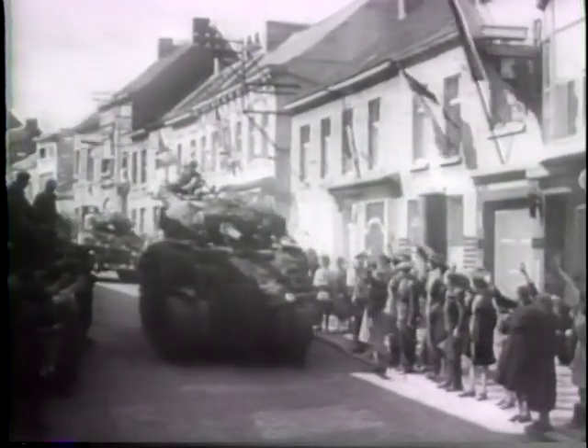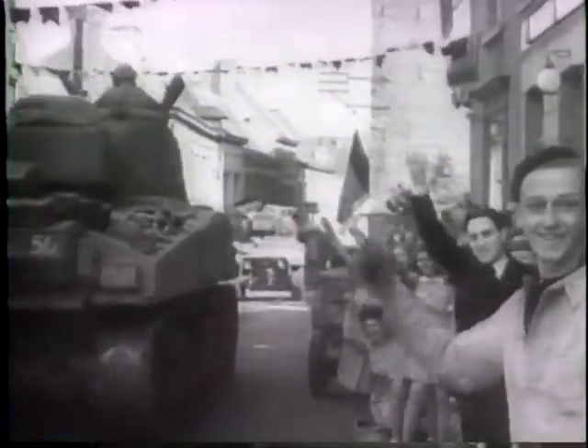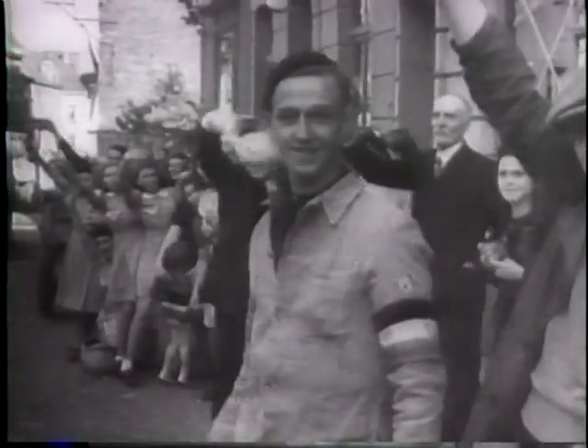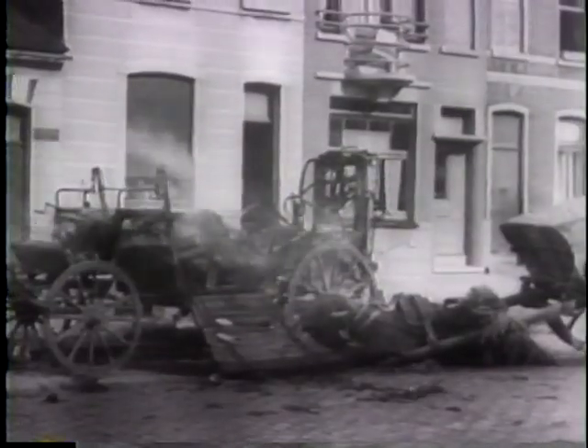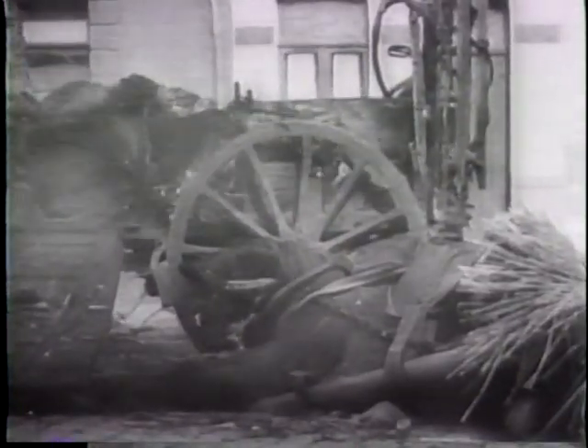There was little time to acknowledge the fervent welcome as the Allied forces passed through one Belgian town after another. By the time the British were within three kilometers of Brussels, the German flight had reached the state of panic. The hopeless condition of the once highly mechanized German army is revealed by the conveyances enlisted by the enemy in his desperate flight.